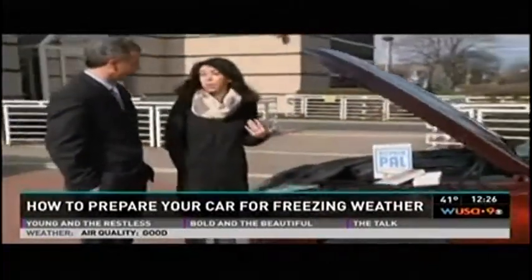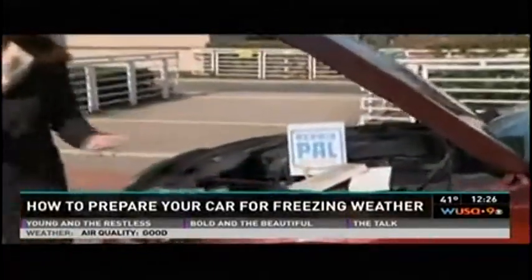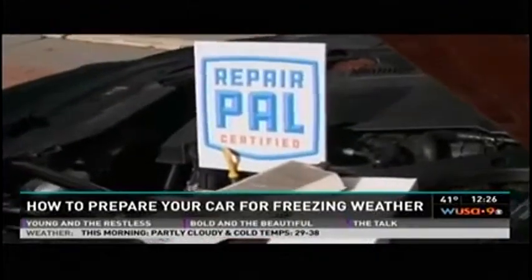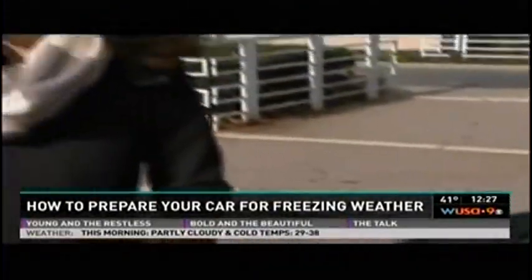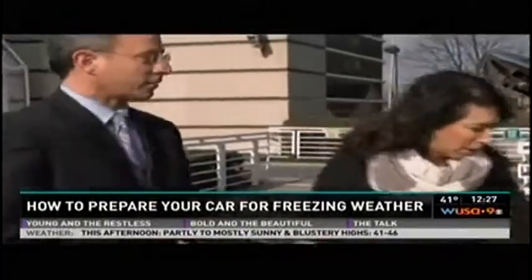I use it myself — even as an ASE technician I don't know everything. It's also very effective for women, who often feel like they get hoodwinked a little bit. That's why I am The Car Coach — trying to empower people and help them save money.